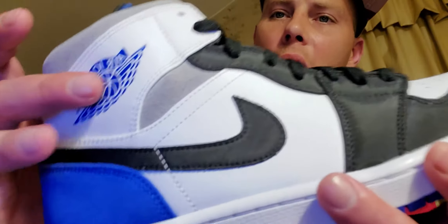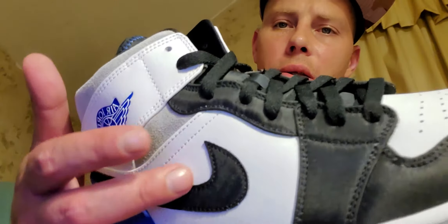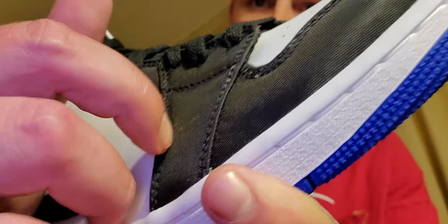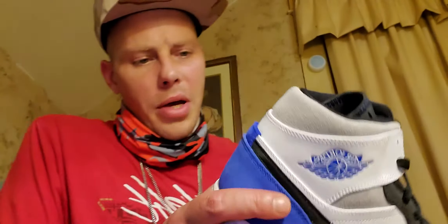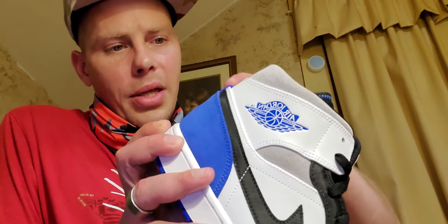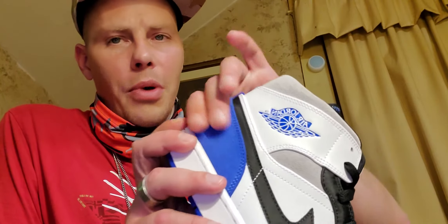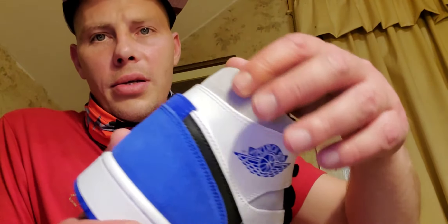Then you got just that thin vinyl tongue. All the white is leather — on the toe box, on the side — and the check is nylon. The gray on it and the blue here is suede. Now this blue suede doesn't feel as soft and buttery as the gray suede does — it's kind of a rougher suede, which you could probably just brush it some and it'd soften up.